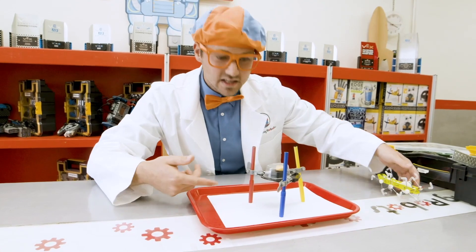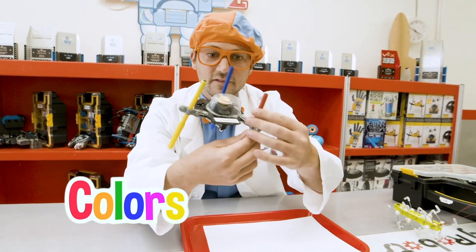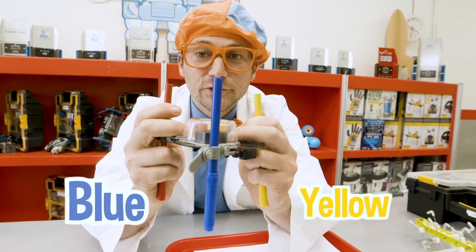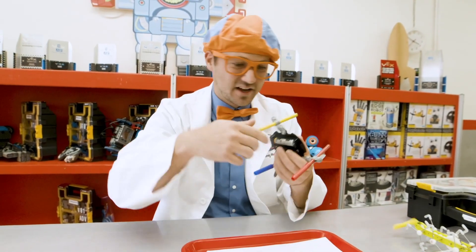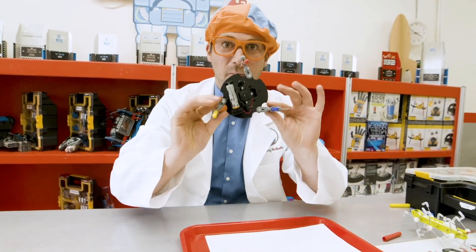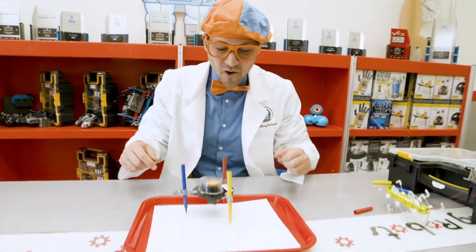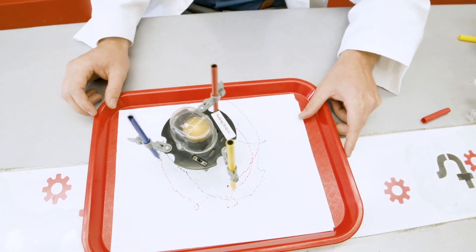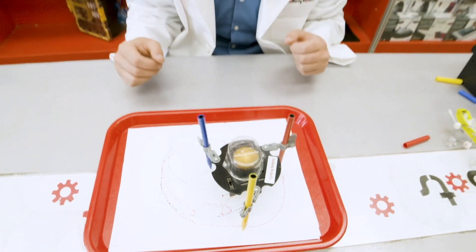What's this robot do? Remember we talked about how it looks like it colors? Do you see the colors of these markers? Yellow, blue, and red. Let's take off the caps and put it on this white piece of paper. Let's turn it on. Look at it spin! Whoa, that's awesome.